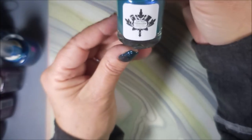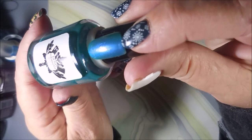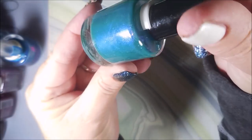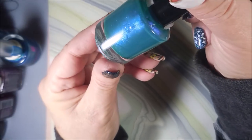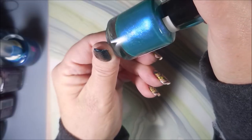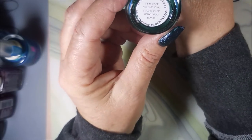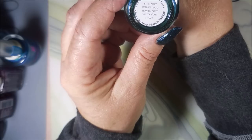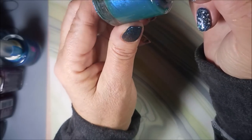Then we have a Lin B Designs polish — look how pretty! It's like a teal with a blue flash and it's got some little glints of glimmery something going on in there. This is called 'It's Not What You Have, But Who You Have.'